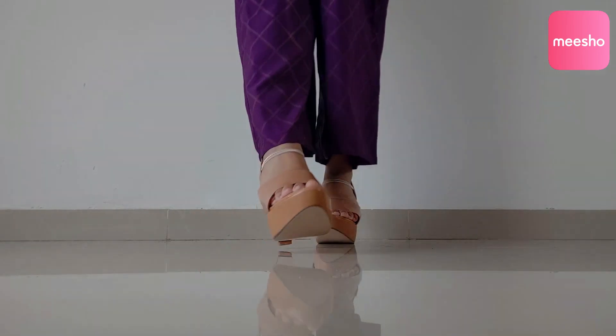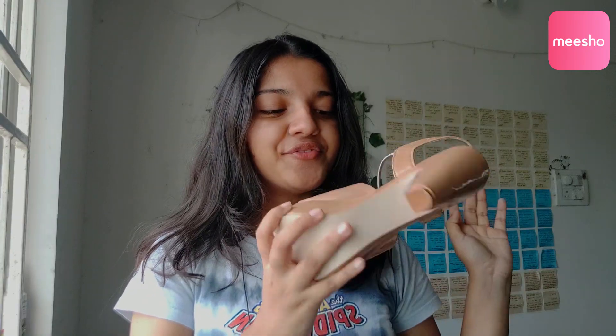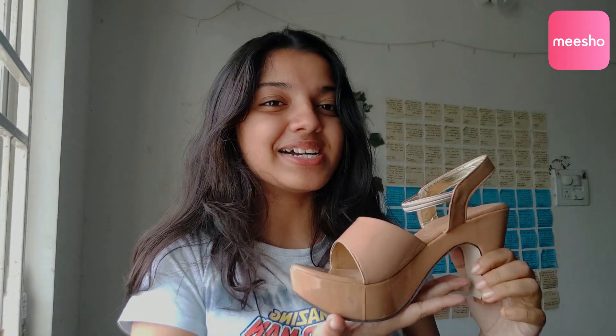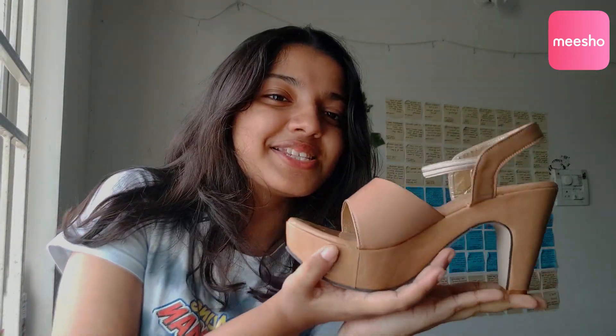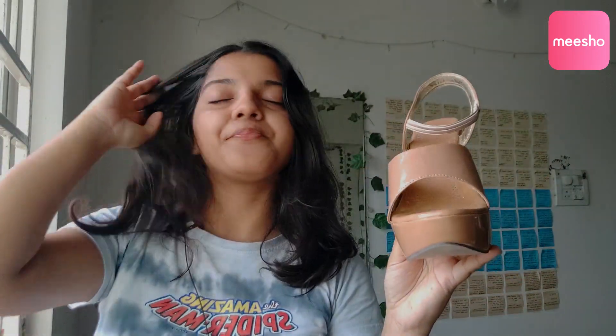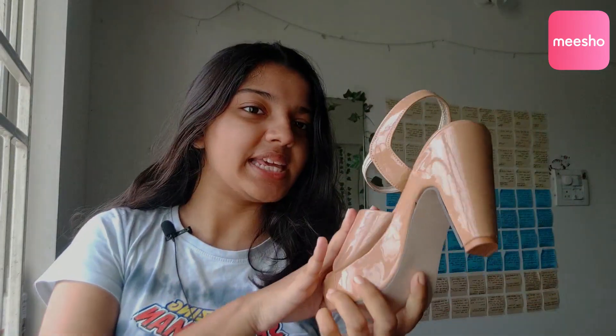It was a pretty risky purchase but I have no regrets — I really love it. The fact that I look so tall in it is what sells it for me. I got this for only 387 rupees, which is really good. If you're into higher heels I would definitely recommend this product. I got it in nude so I can wear it with anything — Indian or Western — and it would look good.